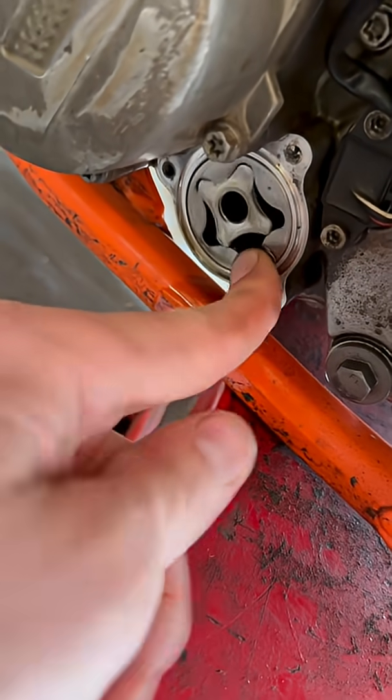That oil pump is spinning and the motor is not. This is one of those problems that could very easily have been caught if the person who did the motor would have left the valve cover off, spun the motor up, and verified oil pressure before closing it up.